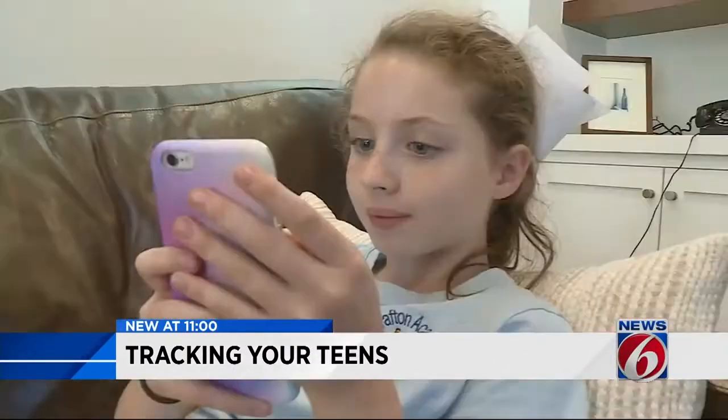The fact is, you have no idea what they're doing on that phone. Anything that's going to monitor your children's activity or restrict what they're doing, I think is a good app.